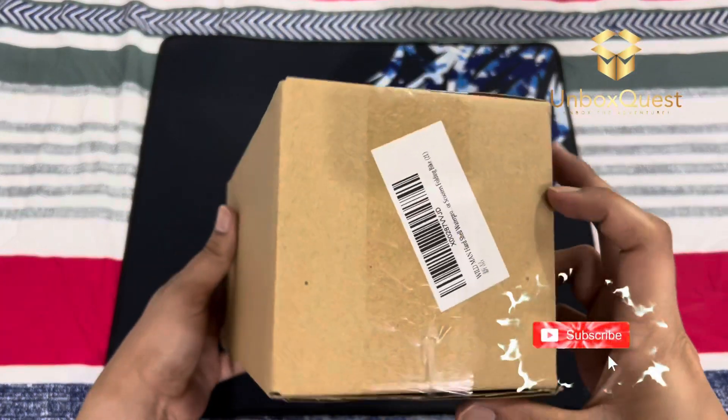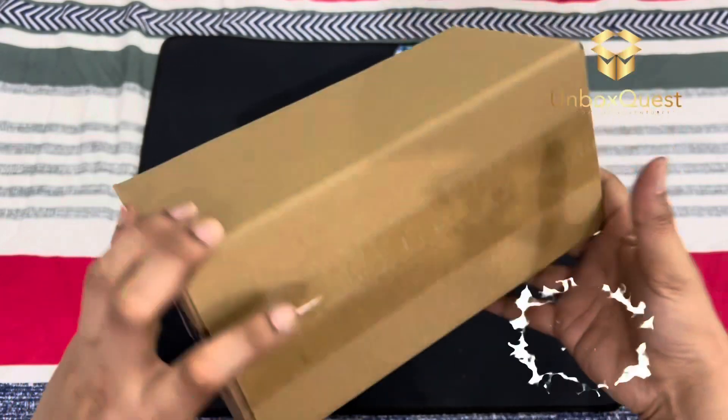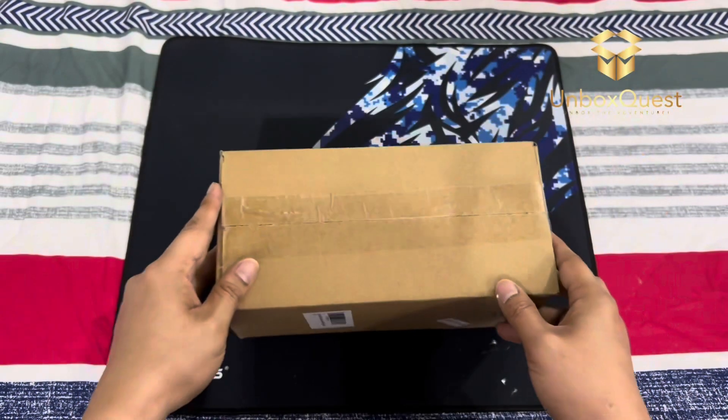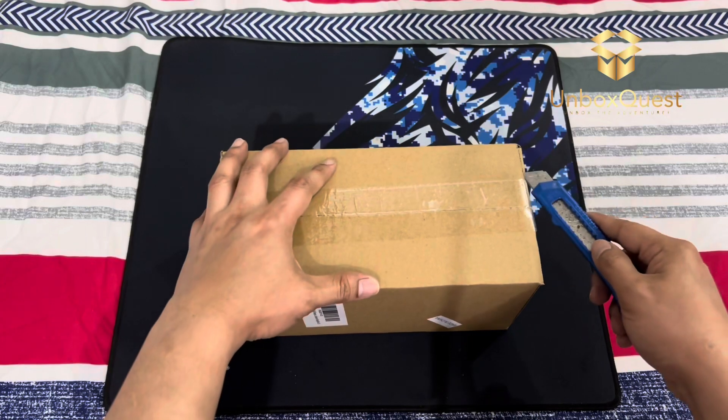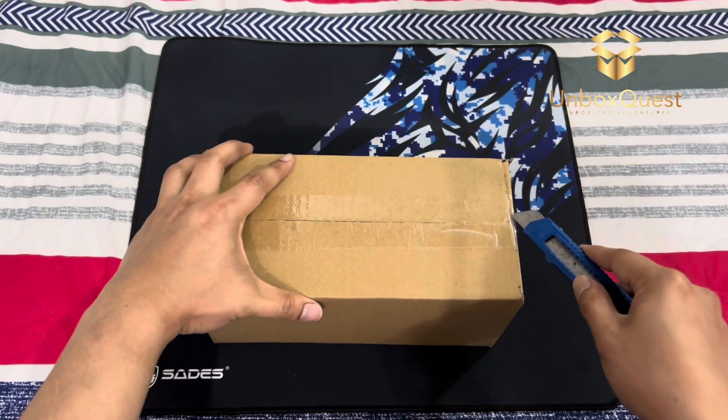Hey everyone! Welcome back to my channel. Today, I'm excited to review and showcase the Wildman Hardshell Waterproof Scooter Storage Bag. If you're a scooter enthusiast or looking for a convenient way to carry your essentials while riding, you're in for a treat.